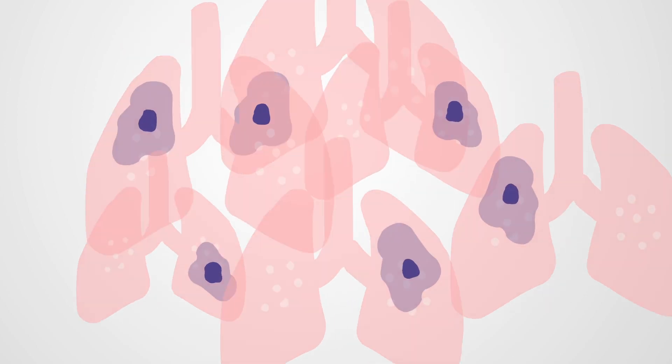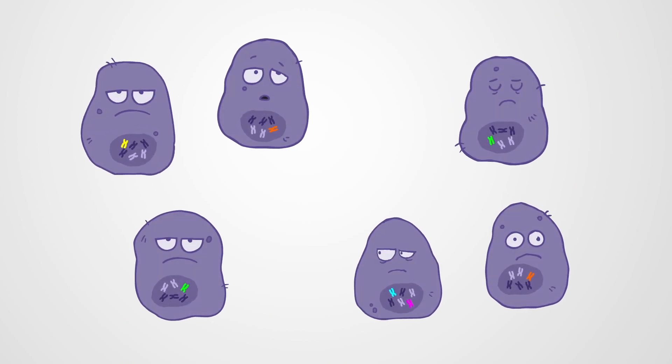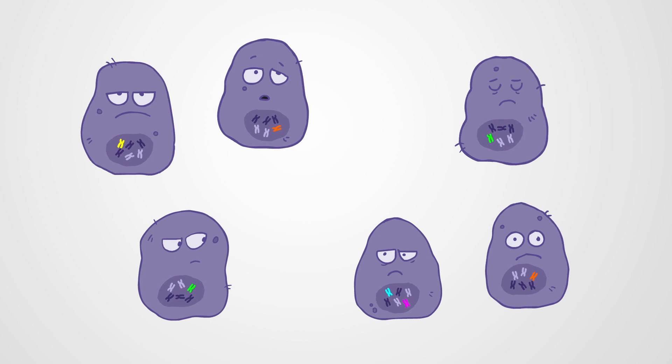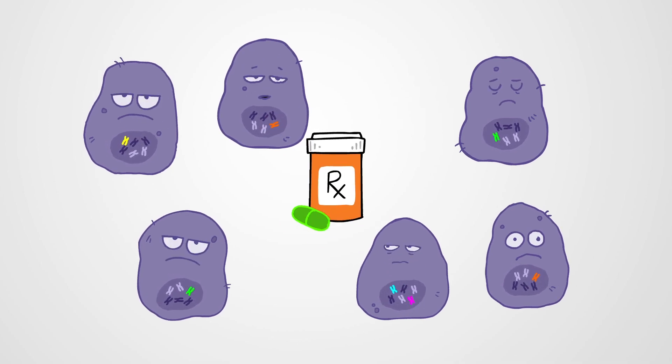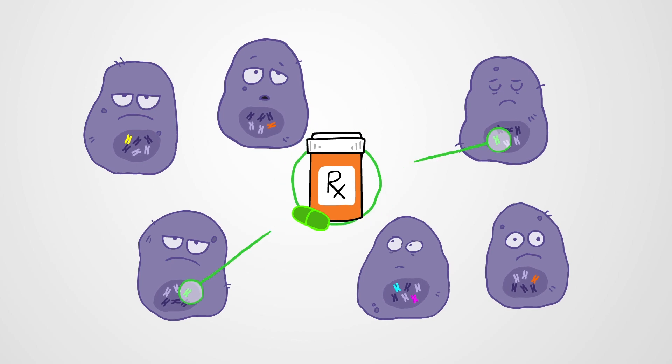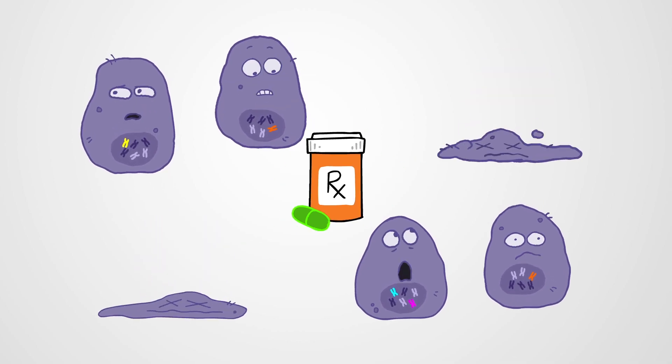But when scientists take a closer look at the cells that make up these tumors, even in patients with the same type of cancer, they find different mutations. With the arrival of targeted therapies, doctors began treating patients with certain cancers based on their specific mutations.